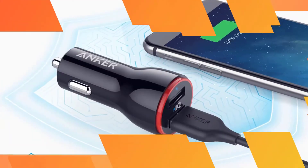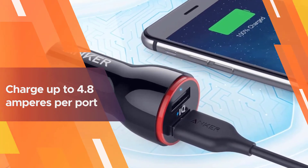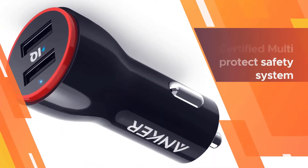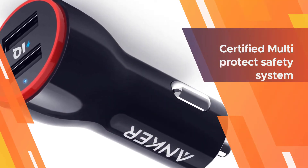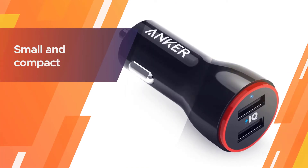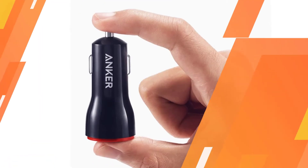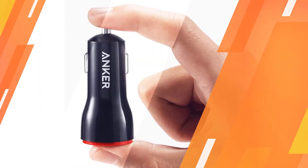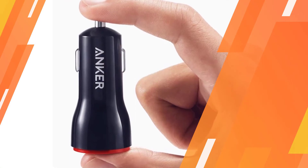It features an advanced charging technology with Power IQ and Voltage Boost that provides one of the fastest charging speeds. It can easily charge up to 4.8 amperes per port, and there are two ports. The dual port allows you to charge multiple devices at the same time. In addition to that, it embraces a certified multi-protect safety system that ensures complete protection while charging.